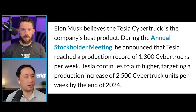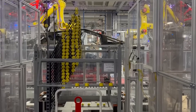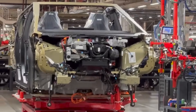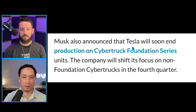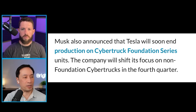He might be sandbagging this. Let's see - 1,300 plus 2,500 gets you just under 4,000 Cybertrucks per week. I think they're saying it's 3,800 Cybertrucks per week by the end of 2024. 250,000 units per year is 4,800, so 5,000 units per week is roughly that 250,000 run rate. This is saying that by the end of this year, we're still going to be shy of that - somewhere more in the neighborhood of probably 175,000. Elon also said Tesla is going to end production of the Cybertruck Foundation Series and shift focus onto non-Foundation Cybertrucks in the fourth quarter.